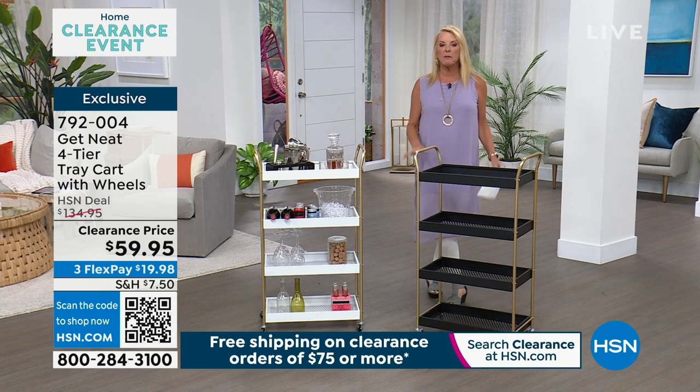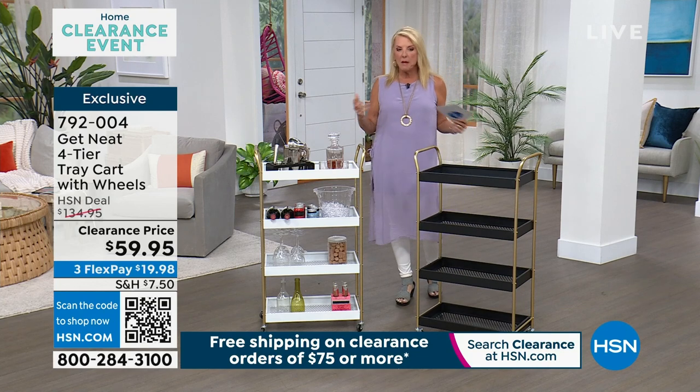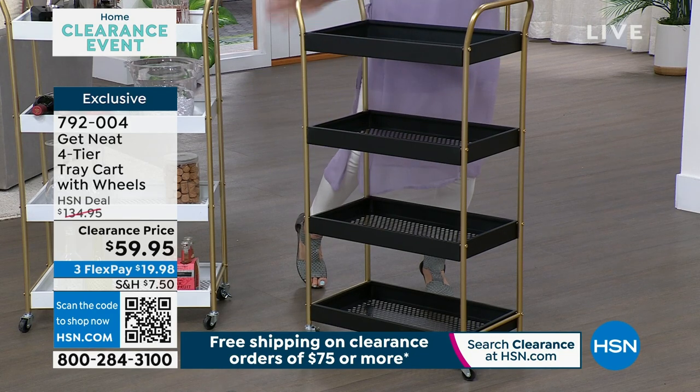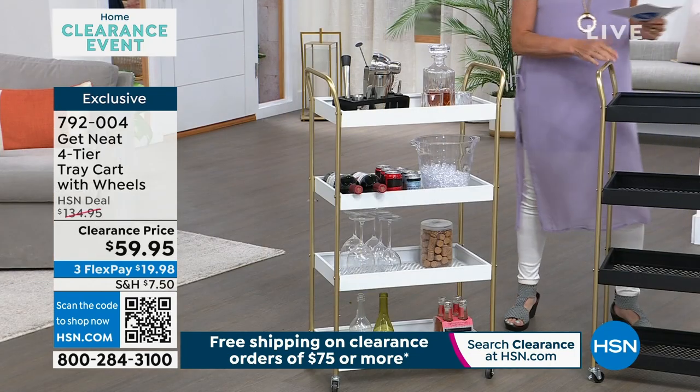Lisa, for me, not only organizing, but really entertaining in style, these are perfect. Guys, we've got holidays coming up, we've got maybe football, people getting together, making a bar, put on top of here, munchies for people and all the goodies they need underneath. This is a gorgeous rolling tray system.